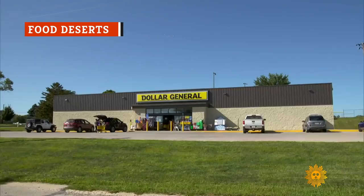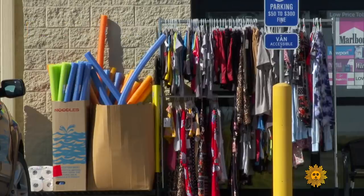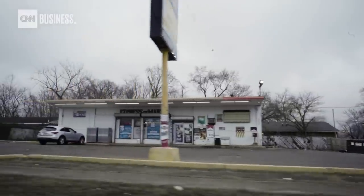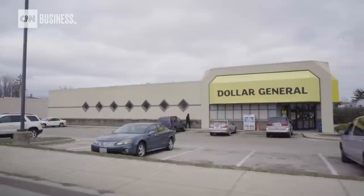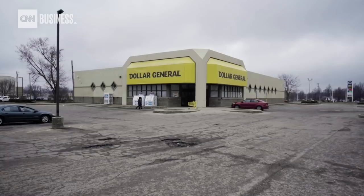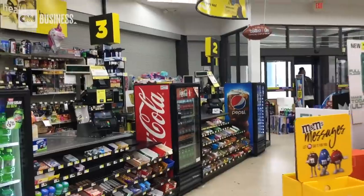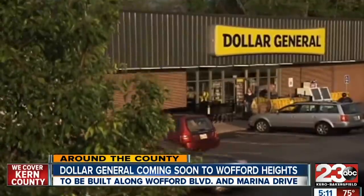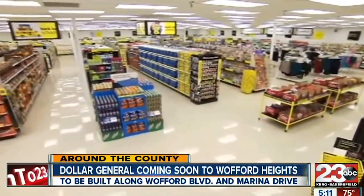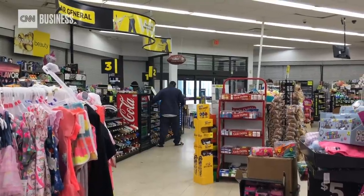Dollar General stores are often found in places commonly referred to as food deserts — areas where access to healthy, nutritious food is noticeably limited by factors like poverty. It's no accident that you'll often find Dollar General in a rural area with no big-box retailers or grocery stores within 15 miles. According to CNN, 75 percent of Dollar General's retail locations open in towns with 20,000 or fewer residents. This prompts customers to make multiple visits, boosting the company's bottom line and allowing them to pass along savings to consumers.